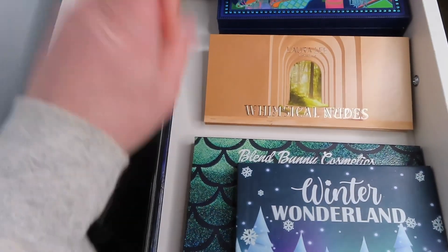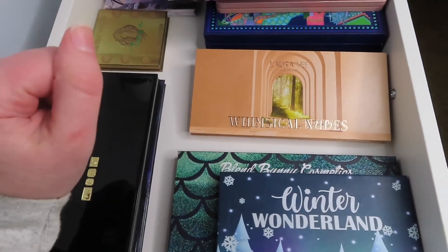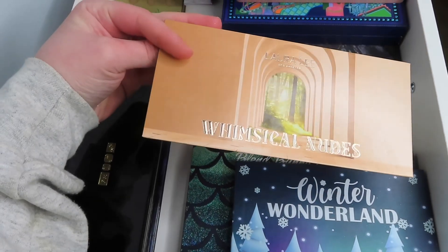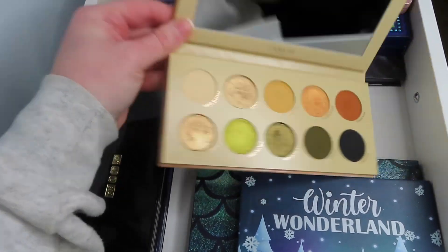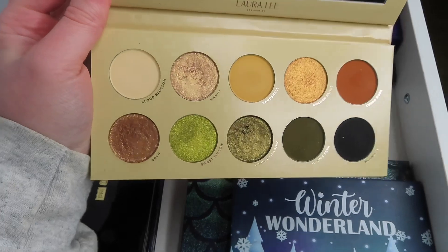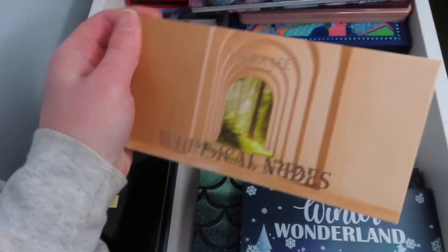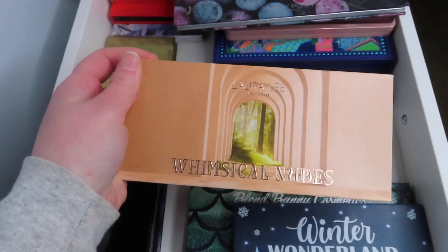I am going to bring out another one just in case I want to add some more toned-down shades. This is from Laura Lee Los Angeles — this is the Whimsical Nudes Palette. You have some greens and more orangey shades. So I'm going to throw this one in just in case.